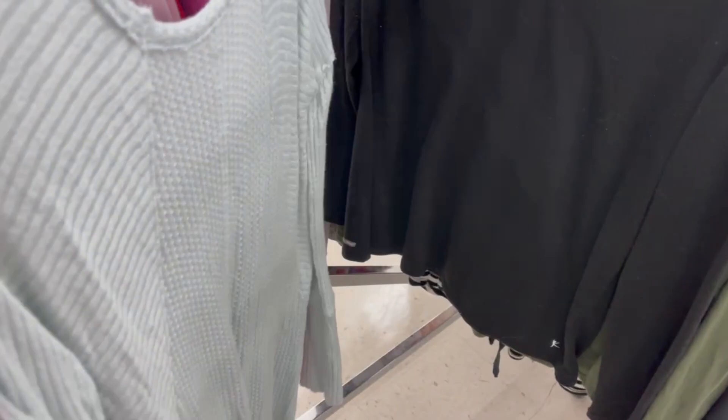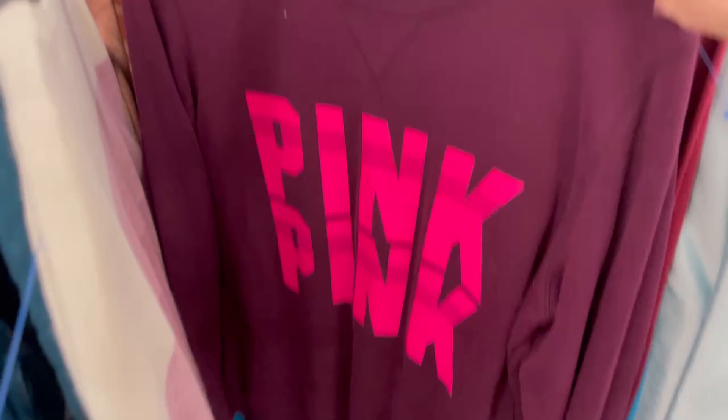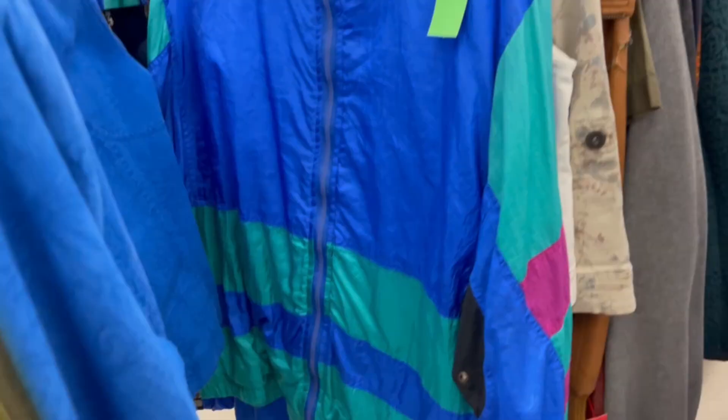This is a cute pink shirt but it has a lot of pilling so I may leave it behind. This windbreaker set is so colorful and it's vintage, but the comps don't look super great — I only found one good comp on it.